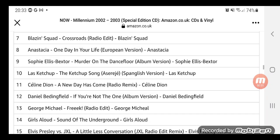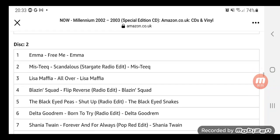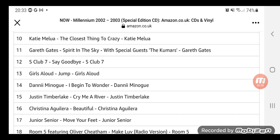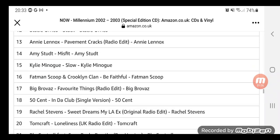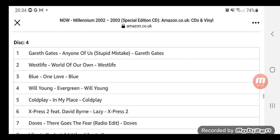This is disc one, disc two, disc three, disc four.